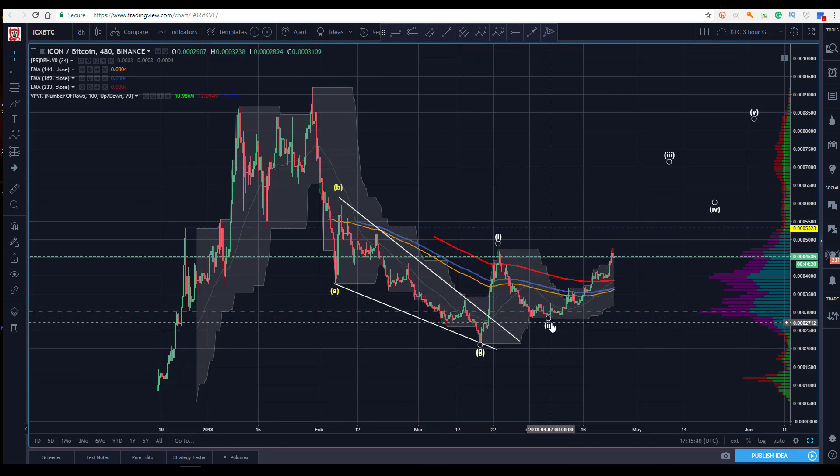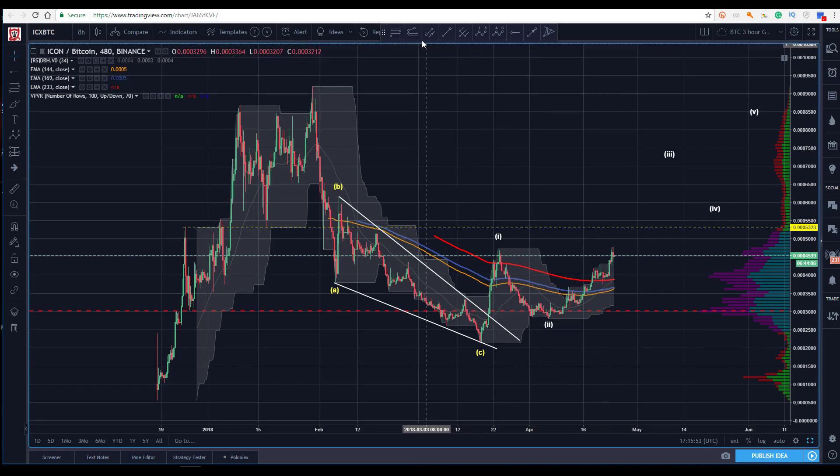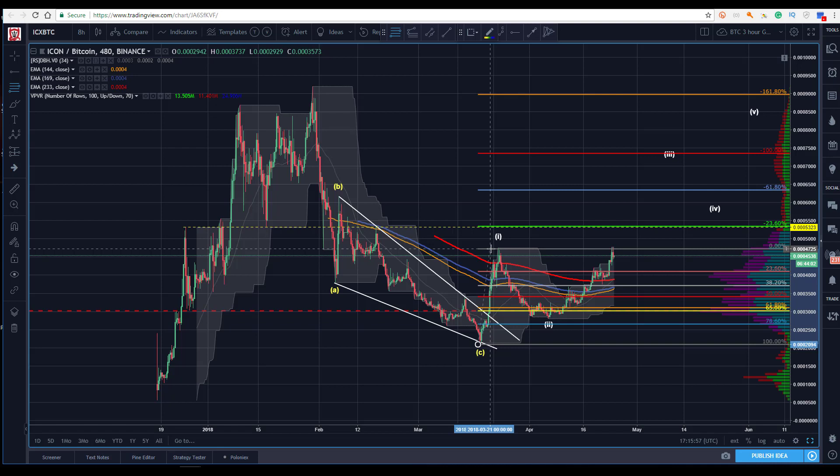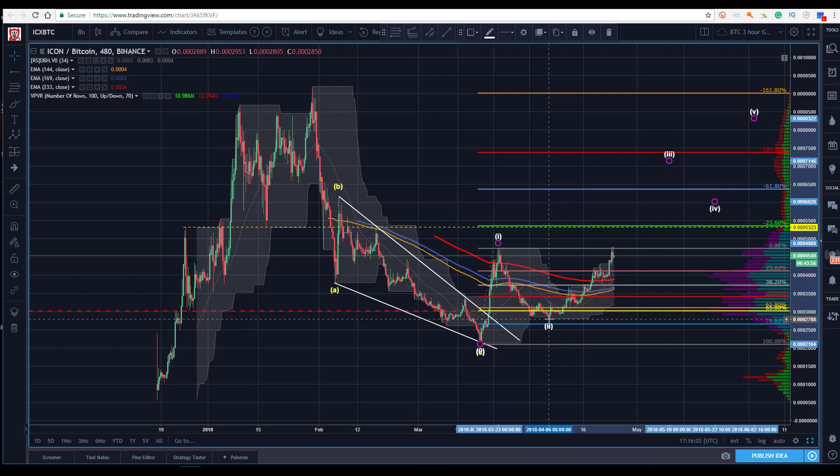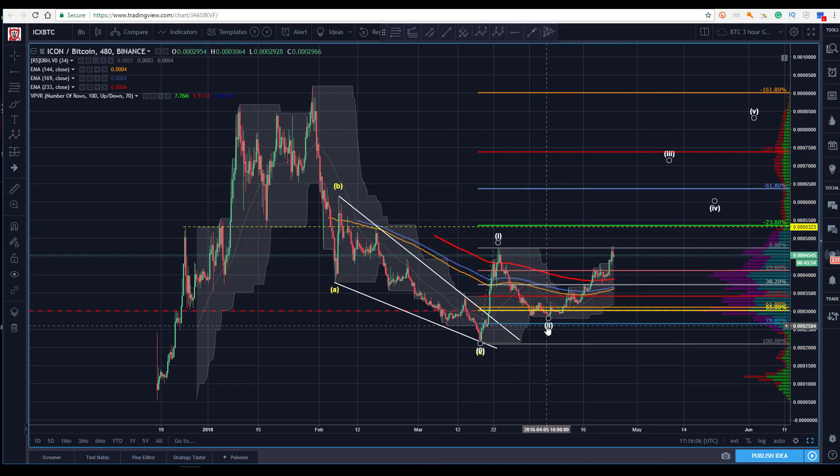And now coming off of this here, we get our significant pivot as we get the big push up, down we go, higher low. Now we've just barely gotten a higher high. So if that's one, two — we know a two can go as deep as the 786 — we're looking for between anywhere from the 50 to the 786. We're kind of right in between the two, so it certainly plays as a one, two.